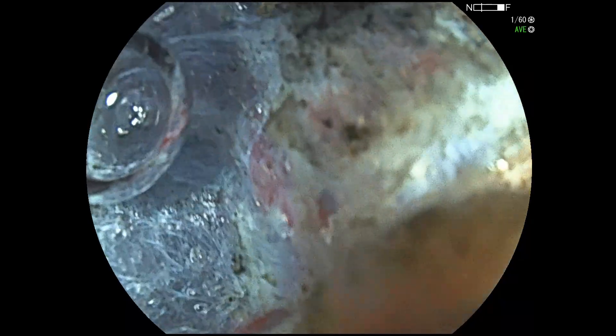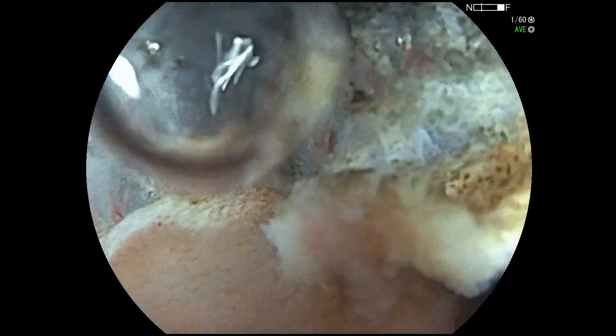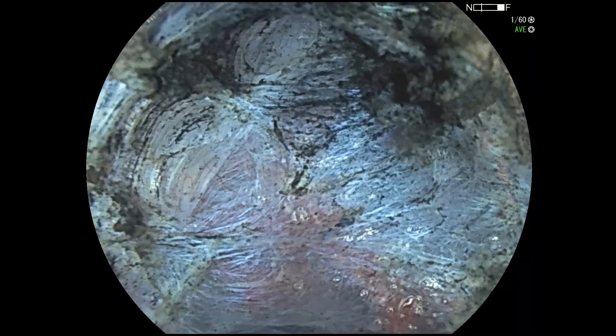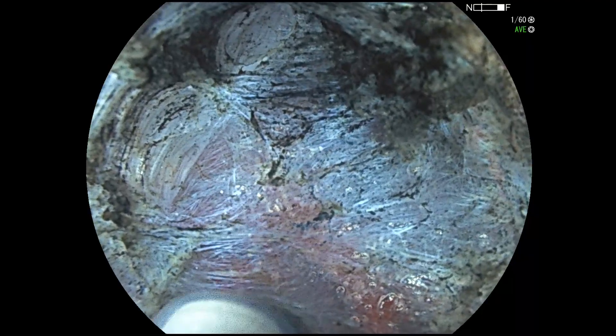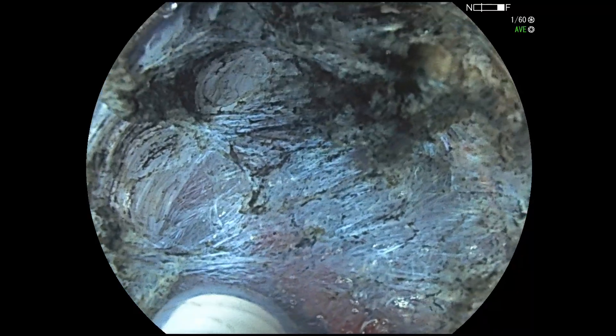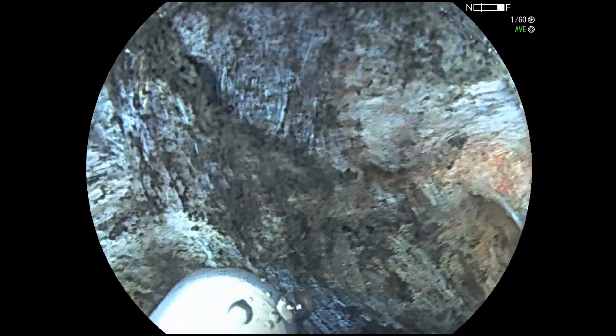Benefits of underwater ESD include improving visibility by eliminating glare or halation, providing some magnification, keeping the lens clean, decreasing dissipation of the submucosal injectate, minimizing thermal damage to the muscle, and preventing the colon from becoming distended, which helps maintain maneuverability.